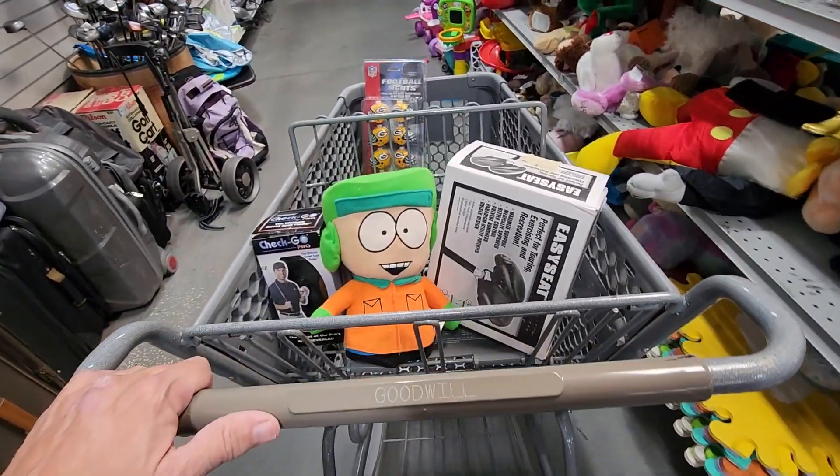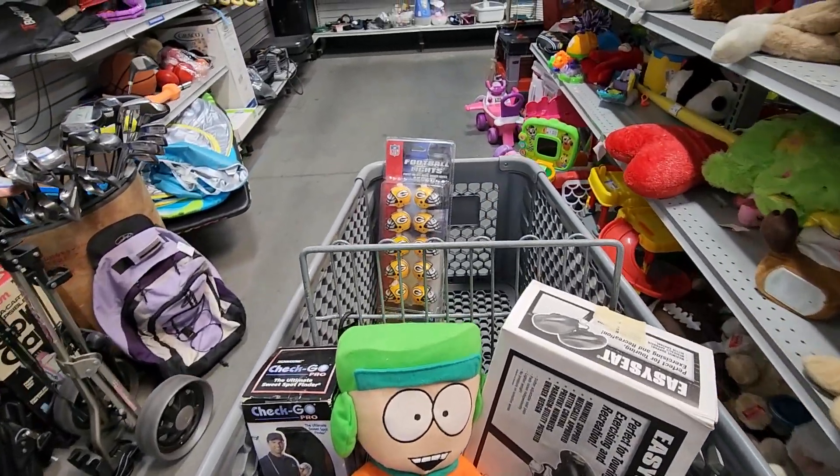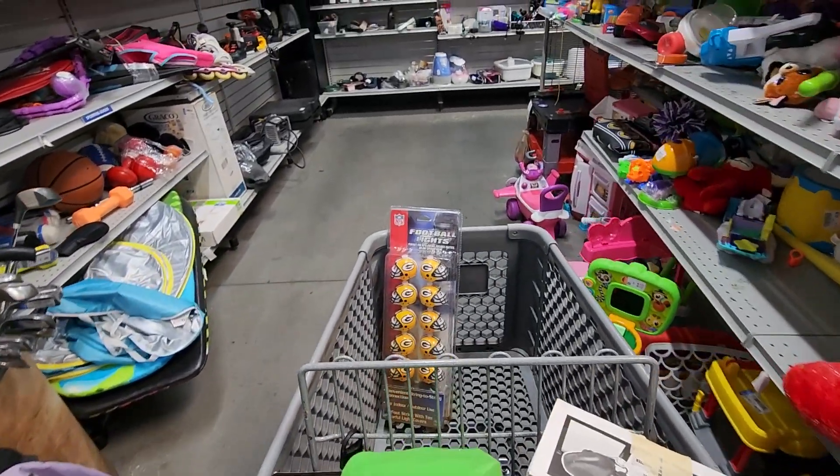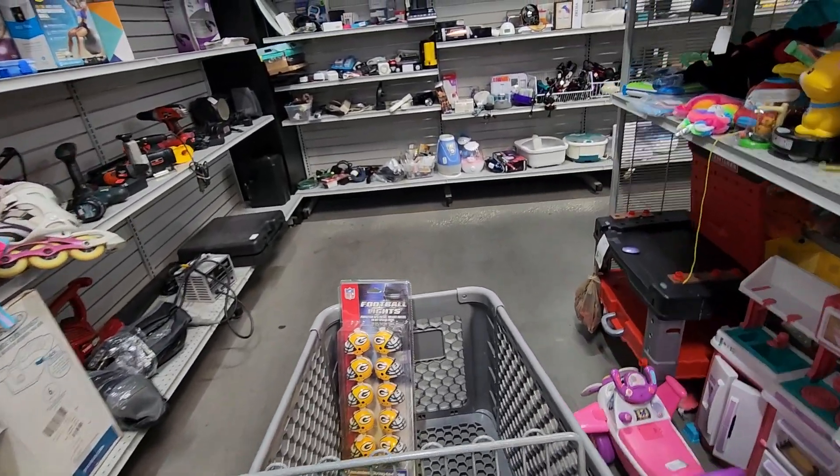Store number one is done — there's no place left to look, so unless I just want to keep walking around in circles, it's time to head to the next store. I'll meet you guys out in the car.